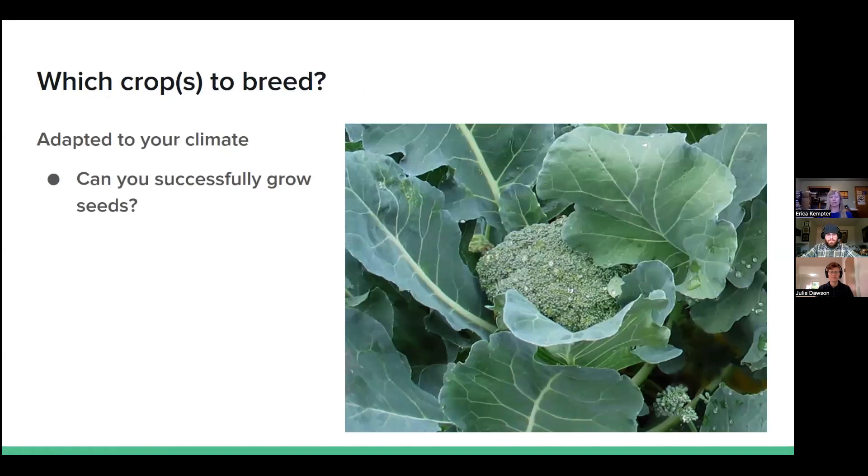Another important thing to think about: can you successfully grow the seed crop in your area? If you can't grow seeds in your area, you're not going to be able to work on breeding that crop, or if you can't grow it regularly year after year. In the Midwest we really can't grow broccoli seed in Michigan, so I just wouldn't even think about doing a big breeding project with broccoli. OSA has resources on adaptability to different climates, and you could also just practice growing a seed crop on your own farm.